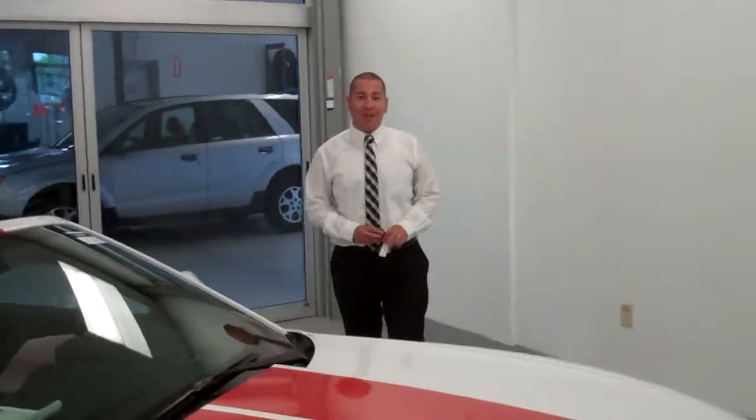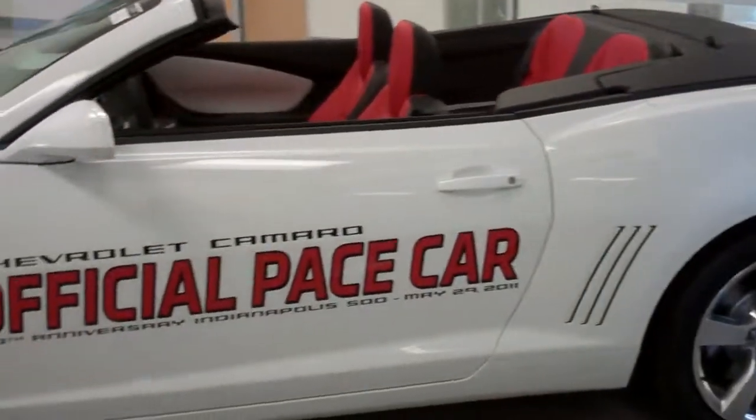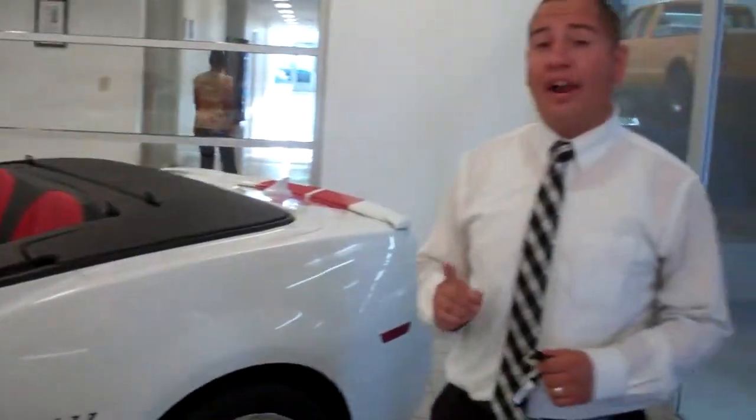Hi folks, my name is Diego Rivera and I'm here with Bill Jacobs Chevrolet in Joliet to introduce you to a brand new 2011 Chevy Camaro Convertible. This particular Camaro Convertible is a replica of an official Pace car for the 100th anniversary Indy 500, May 29th, 2011. This vehicle is one of only 200 actual replica Pace cars available for sale in the United States.